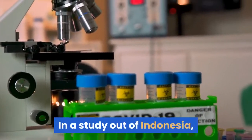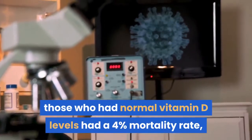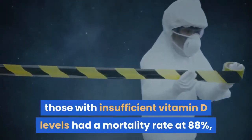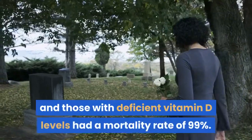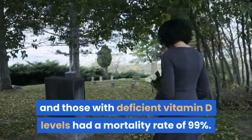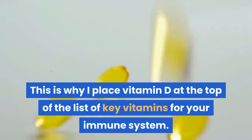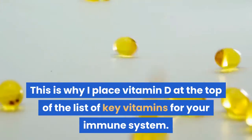In a study out of Indonesia, those who had normal vitamin D levels had a 4% mortality rate, those with insufficient vitamin D levels had a mortality rate of 88%, and those with deficient vitamin D levels had a mortality rate of 99%. This is why I place vitamin D at the top of the list of key vitamins for your immune system.